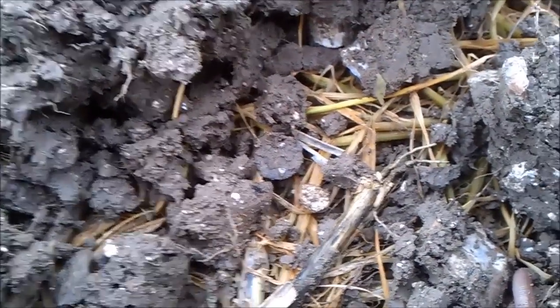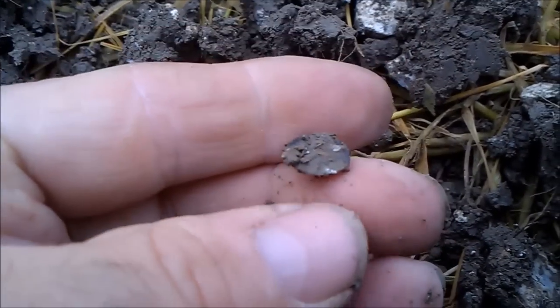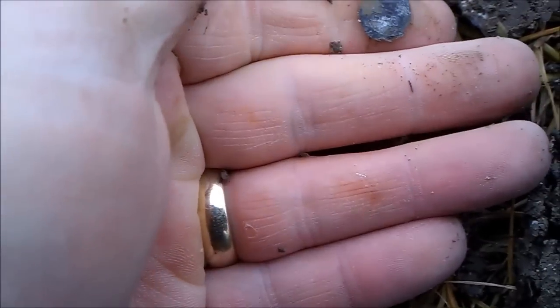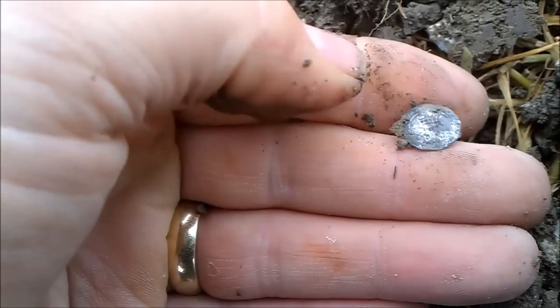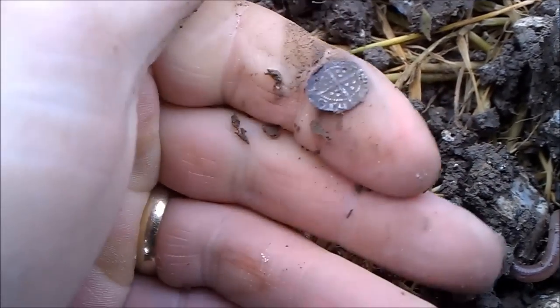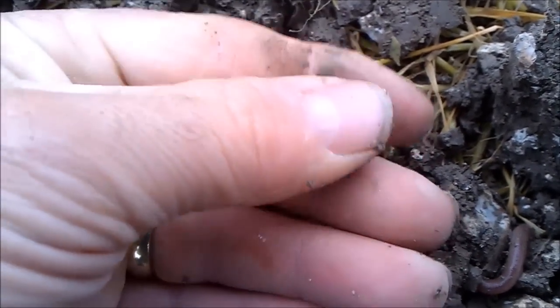Just had a turnover at the bottom of the hole - quite some depth. It looks like it might be a hammy, small, but it looks like it might be in luck on a Sunday morning. Yes it is - little hammy on a Sunday morning. Excellent, we'll take that, thank you very much.